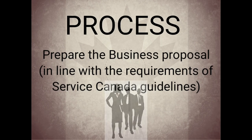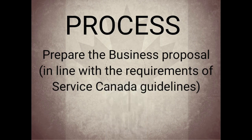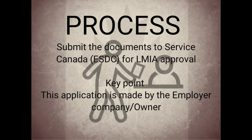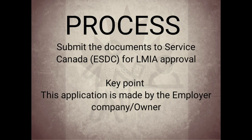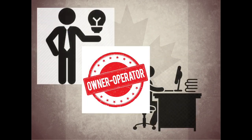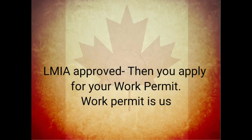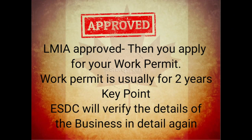The next step is to prepare the business plan. This is usually done by professionals because they know the guidelines of Service Canada. Once everything is ready, the documents are submitted to Service Canada for LMIA approval. This is done by the owner or the employer company — in this case, you are the owner and the operator, and hence your company will issue the LMIA for you.